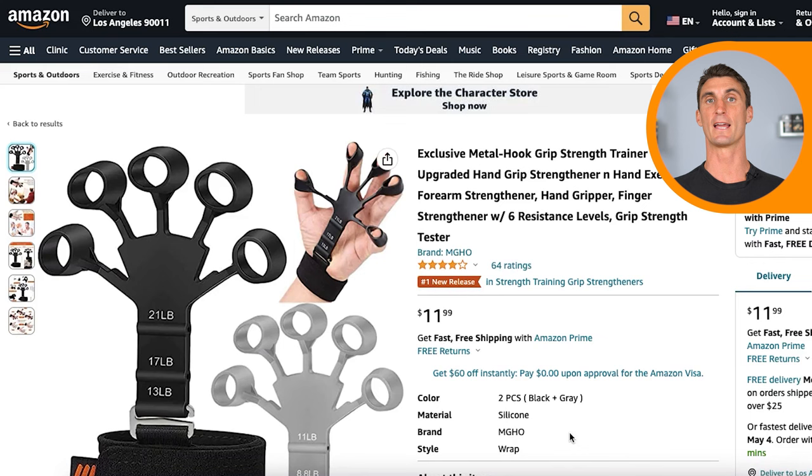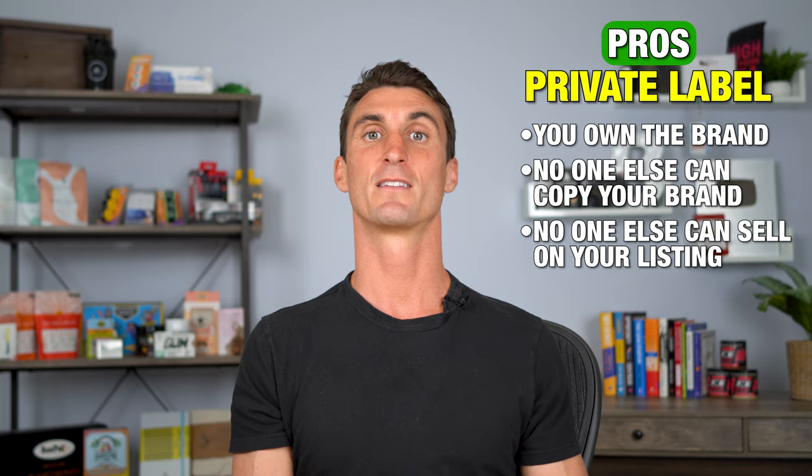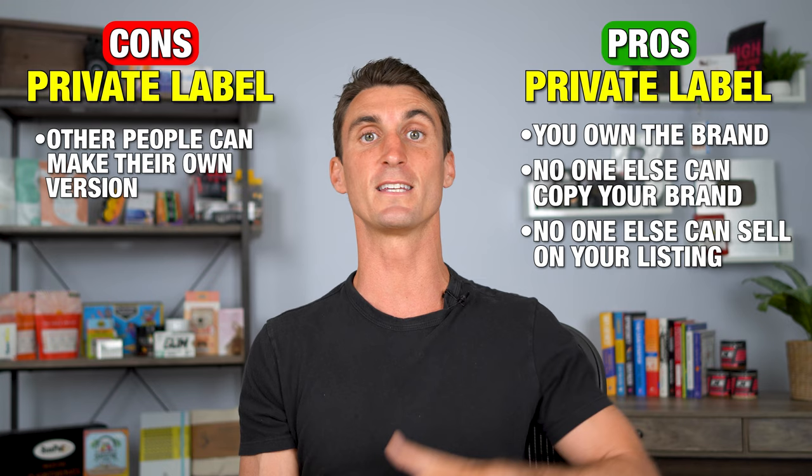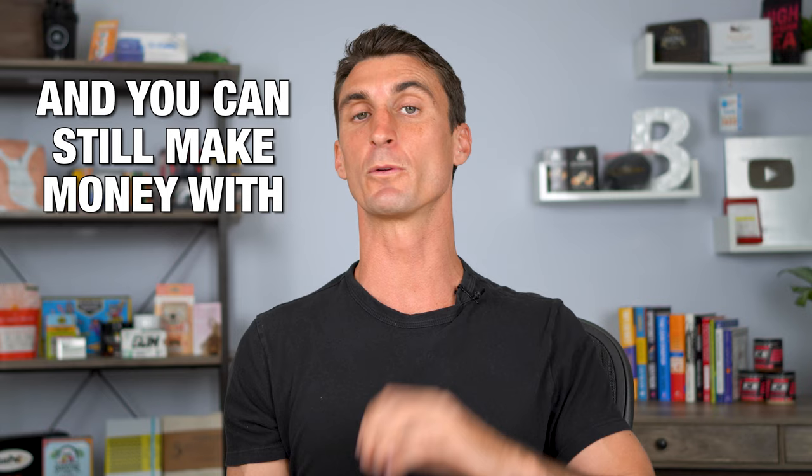One way to sell on Amazon that can work is private labeling. This product is making over $70,000 per month, and you can buy the exact same product on alibaba.com for 50 cents, even though it's sold on Amazon for around $12. You go to Alibaba, put your own brand and label on the product, and flip it for the increased price. The problem is if it's easy for you to slap your own brand on it, it's easy for a lot of other people to do the same thing — which means a lot of competition. You can still make money with private labeling if you create a really strong brand and strong marketing.